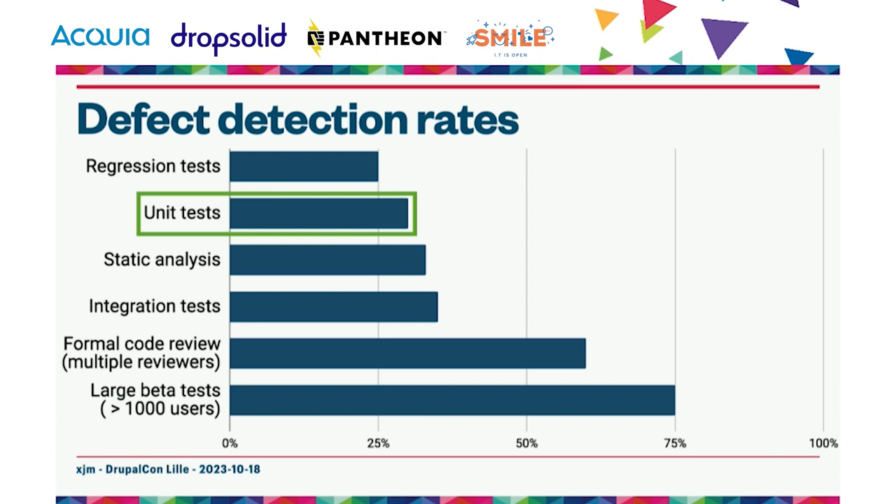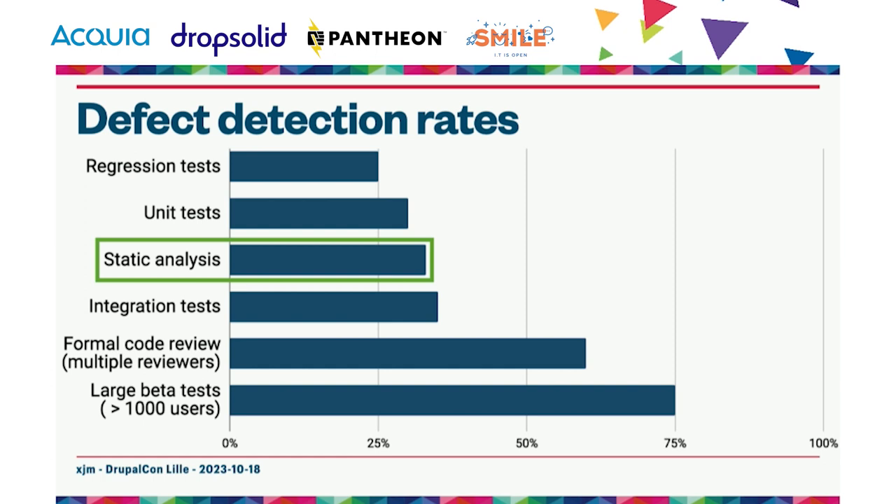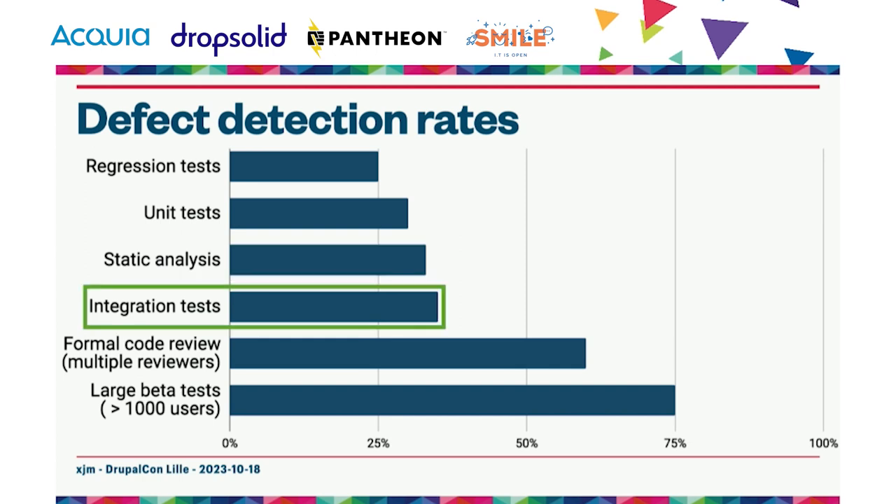Static analysis is pretty great and can catch 33% of potential defects — actually more than typical unit or regression tests. We've recently started doing static analysis on all Drupal core issues and it's been fantastic. Integration tests are typically the most effective automated tests, catching about 35% of potential defects. As an aside, when in doubt, write an integration test over a unit test if you're time constrained — do the integration test first.